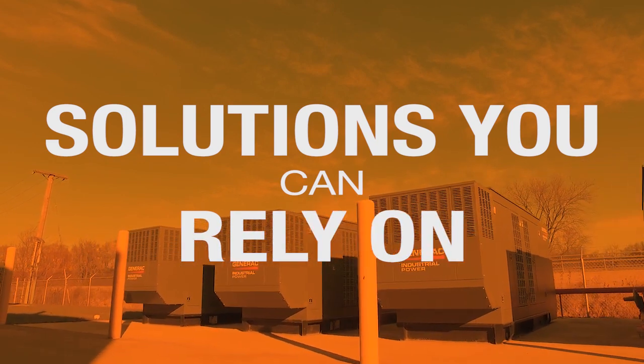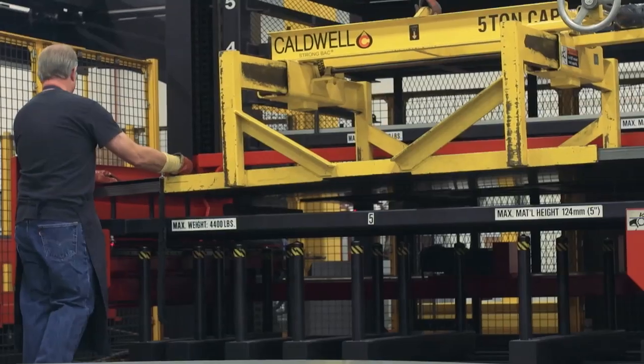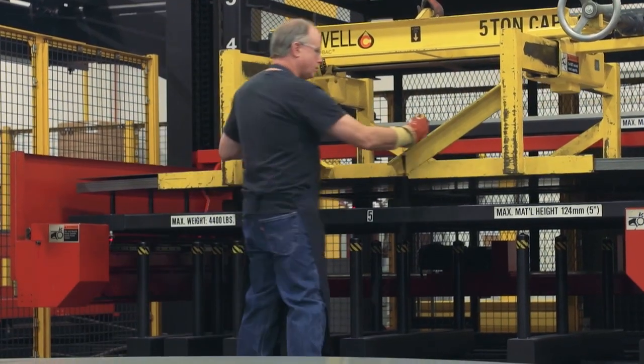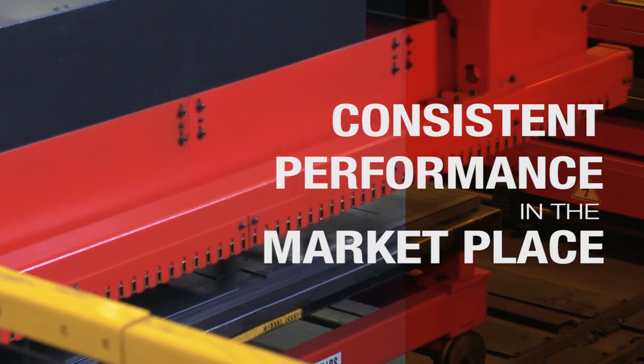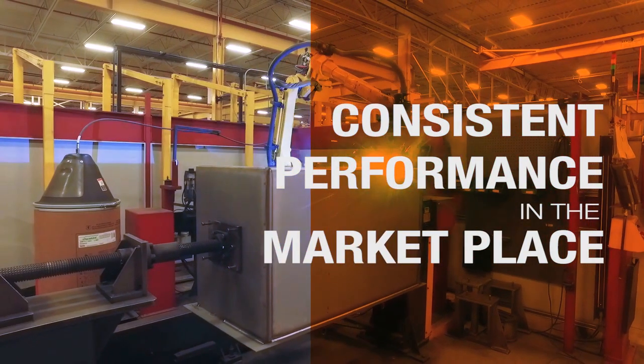We can control our lead times by working closely with our dealers through a special engineering process. When custom solutions are needed, we can control that and do that in-house. Along with our vertical integration of manufacturing, it allows us to make the components as we're actually building the generator, versus trying to procure them with long lead times from other suppliers.